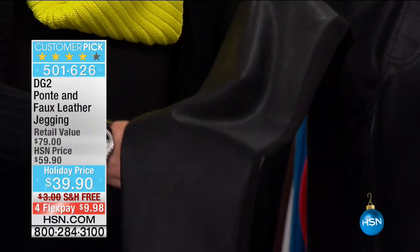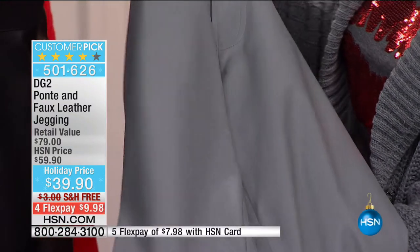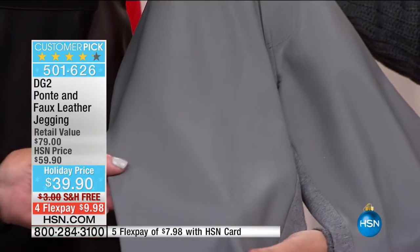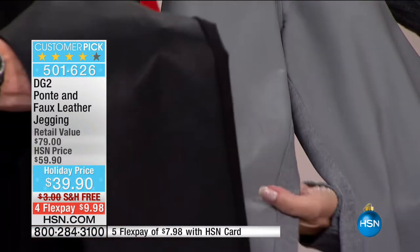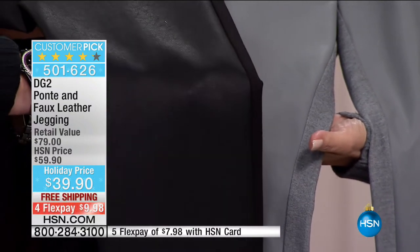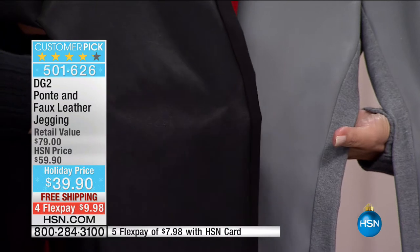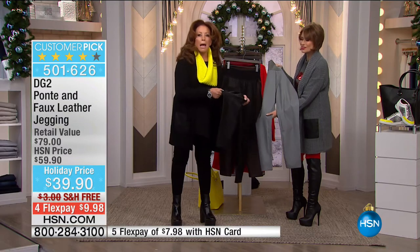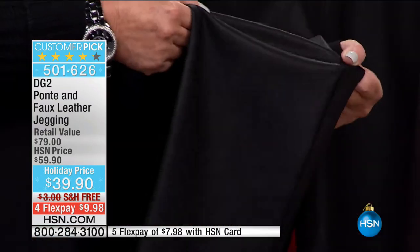May I show this up close? Because once you see the grain of this, you're going to see just how real it looks. Can you see it in the black? It actually has a grain to it. This is not a shiny faux. You can see it again in the gray as well. Real leathers are washed down, and that's what we do with the faux leathers — we take away the high shine so you see the texture.